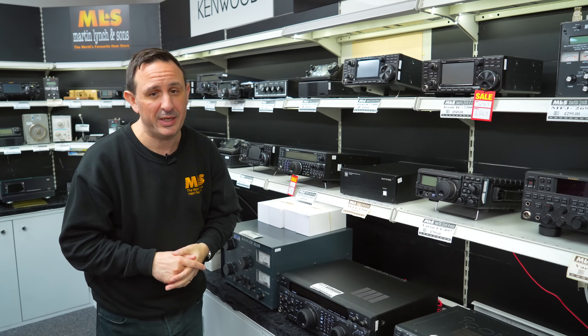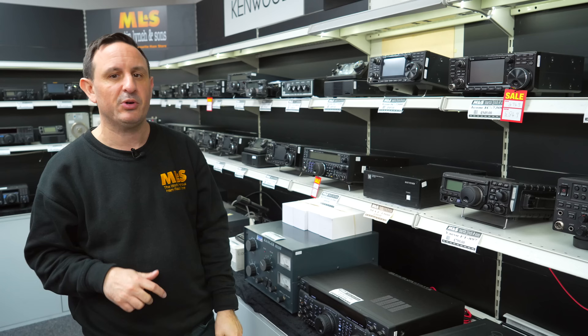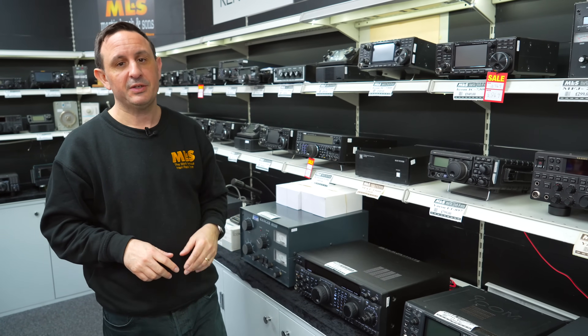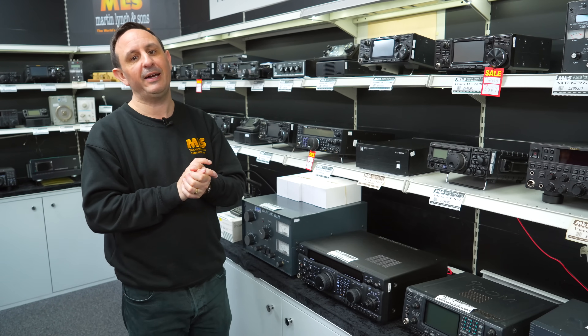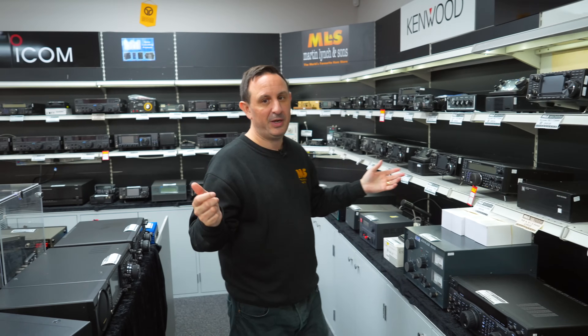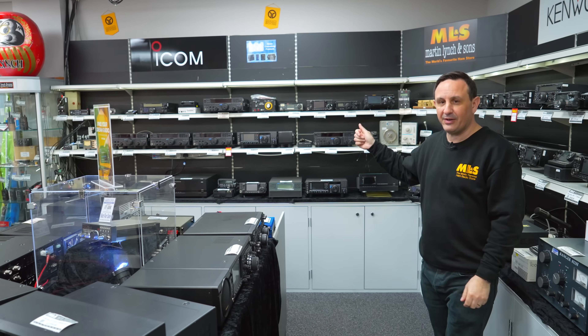The IC-7300s at £849 — act quickly. Please don't ring me on Wednesday saying you've been doing them at that price over the weekend; the offer is only on the stock I have here at the moment.